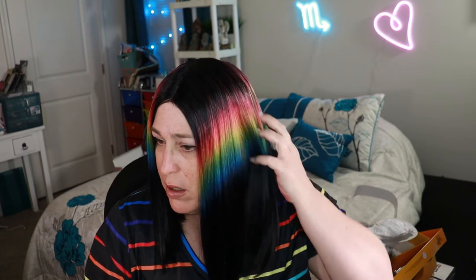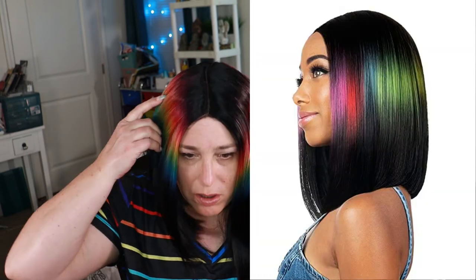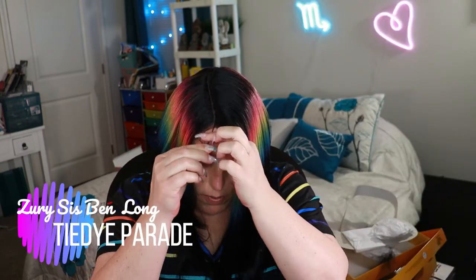And then there is the same one but long — this is Zuri Sis Ben Long in Tie-Dye Parade. It's just a longer bob. It works well depending on how you want to wear it: whether you want it even, or off to one side. I'll give you a 360 and then we'll go to the next one.